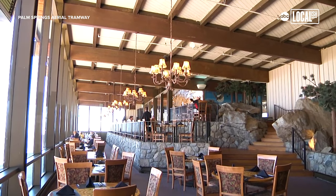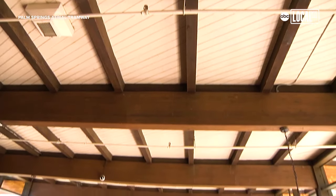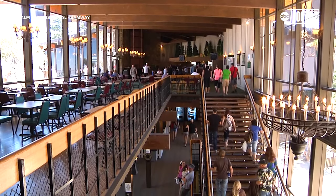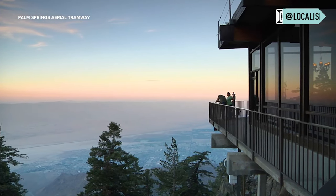When you get up to the Mountain Station, we have our Peaks Restaurant, which is a sit-down restaurant. We also have our Pines Cafe, which is cafeteria-style grab-and-go with open seating. And we also have our Lookout Lounge, which is our cocktail bar — the drinks are fantastic.